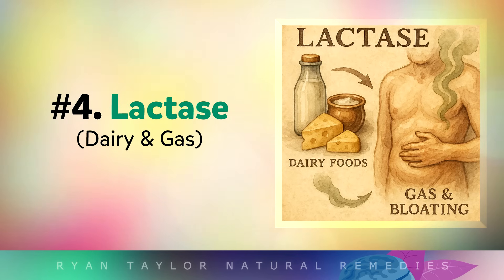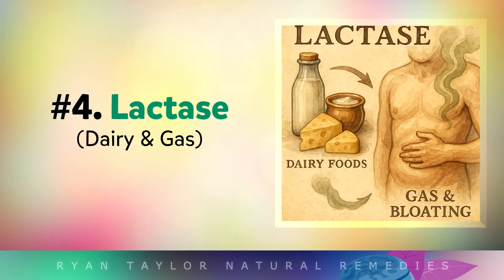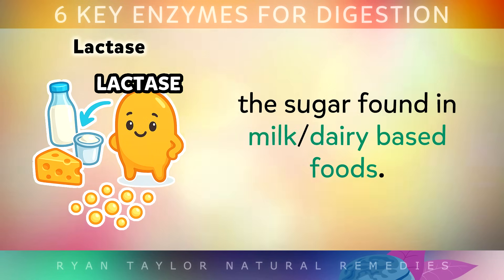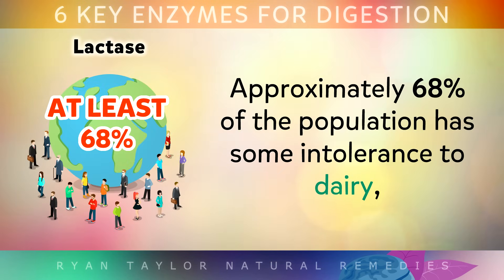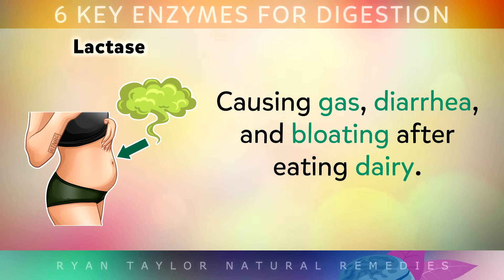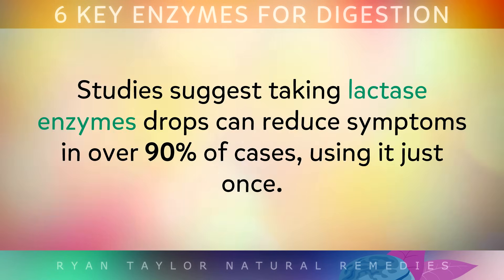And this one is the missing link for many people: number 4, Lactase. Lactase is an enzyme that's often overlooked, but it's essential for breaking down lactose — the natural sugars found in milk or dairy-based foods. Approximately 68% of the population has some intolerance to dairy because they simply don't make enough lactase, and this causes gas, diarrhoea, and bloating after eating dairy. Studies suggest taking lactase enzyme drops can reduce symptoms in over 90% of cases using it just one time.